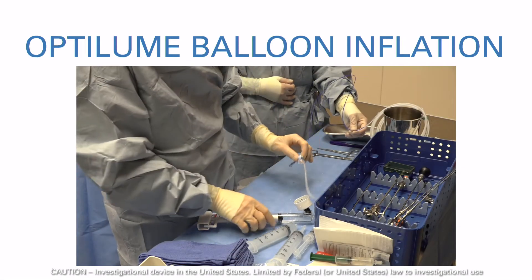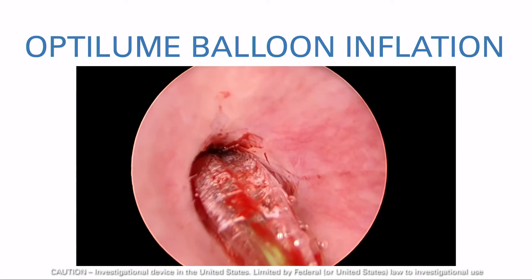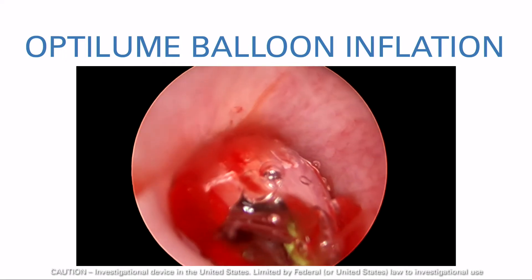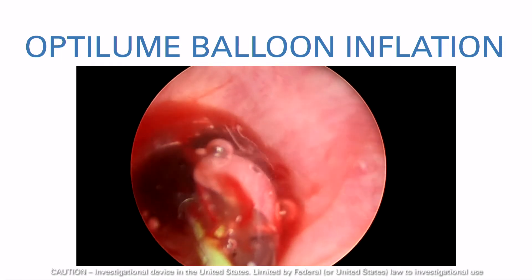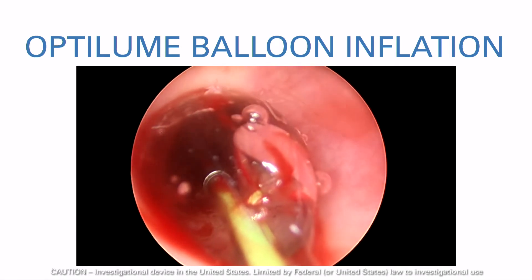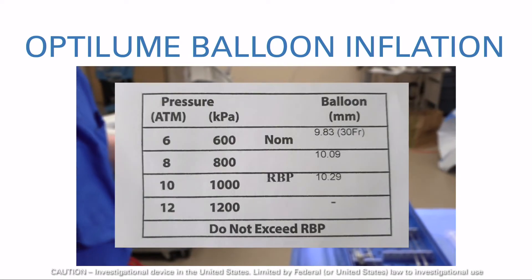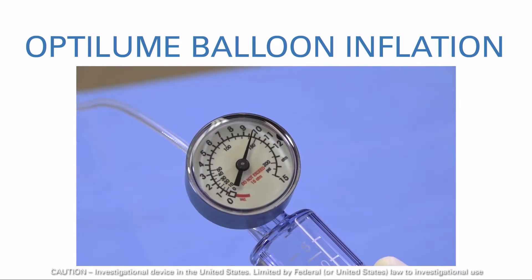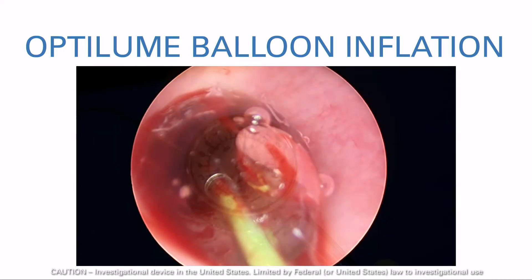Ensure that the stopcock is set to the open position. Slowly inflate the balloon to the rated burst pressure using the inflation device. During inflation, the surgeon or surgical assistant should gently apply traction on the Optilume catheter to prevent balloon migration. The rated burst pressure should not be exceeded, as inflation beyond the rated burst pressure may cause the balloon to rupture. Refer to the product label for rated burst pressures. During inflation, a drop in pressure may be seen at the point where the stricture yields; when this happens, increase pressure until rated burst pressure is achieved again.